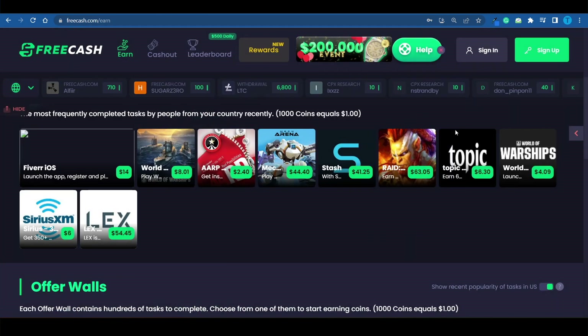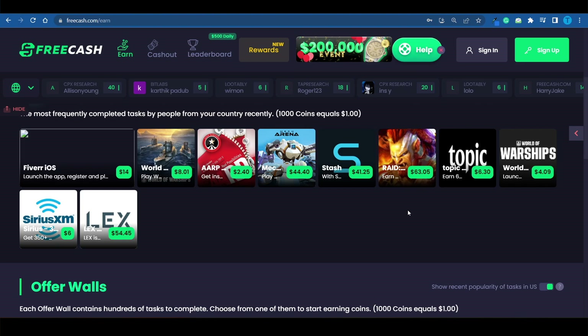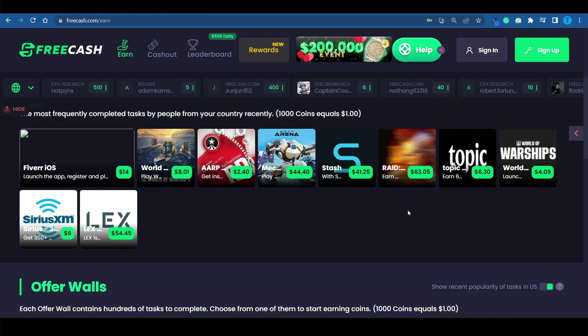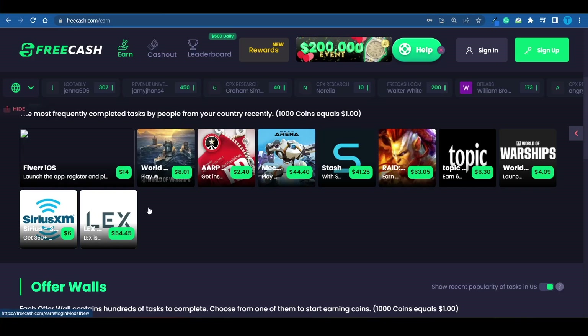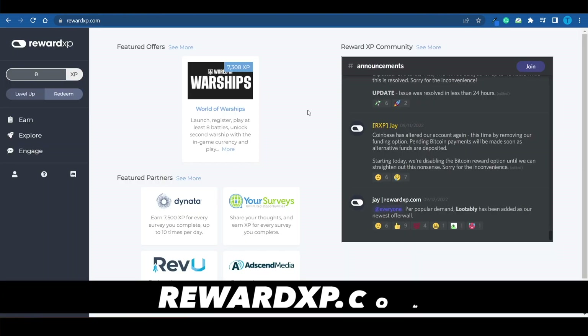They've got some very generous payouts: $44, $41, $63 for this offer, and here's another $50 offer. You can pretty much make a couple hundred dollars just by completing the featured offers — but that is if you come from the United States. Otherwise you can only make a few dollars, which is a slight drawback. Your earnings on freecash.com will highly depend on where you're coming from.